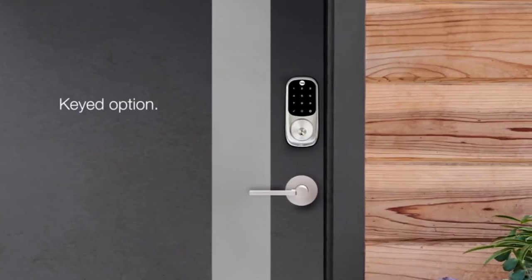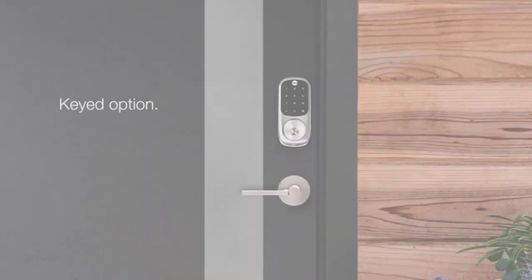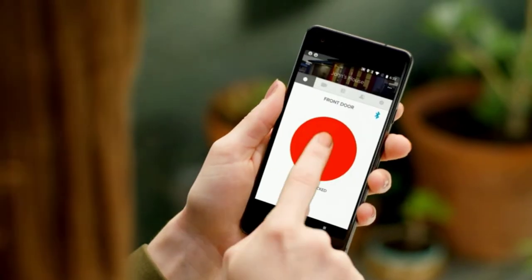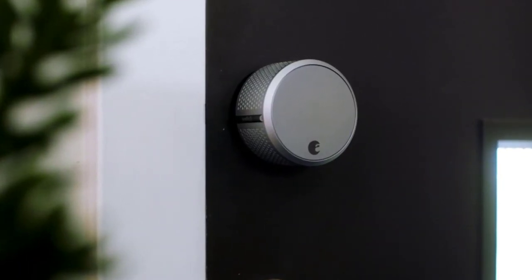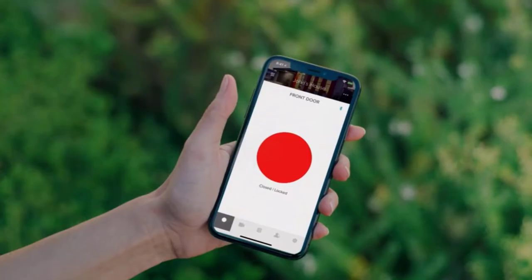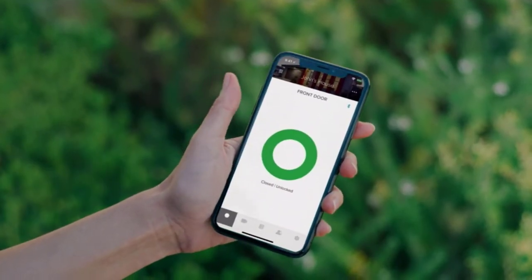The Assure SL is an attractive, well-designed lock that is easy to install. There is no manual key option though — it's key code, app, or nothing. If the battery runs out, you can give it a temporary boost by touching a 9V battery to two contacts underneath the keypad.